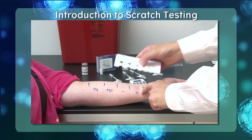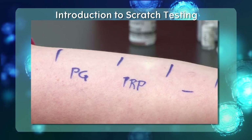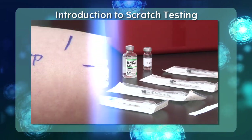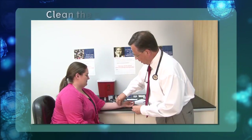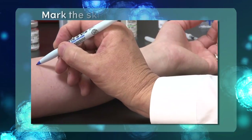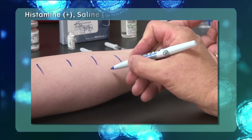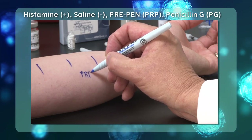Penicillin allergy skin testing is relatively straightforward and is accomplished via both scratch and intradermal testing. It is important to begin the procedure with scratch testing as a screening test. This is conducted with PrePen, a dilute solution of penicillin G, histamine positive control, and diluent negative control. It is recommended to place the scratch tests on the volar aspect of the patient's forearm for best results. First, clean the skin with an alcohol swab to prepare the testing surface. Next, mark the skin to clearly identify where each reagent will be placed — this is an important step to avoid cross-contamination. The histamine test is commonly marked with a plus sign, and the saline diluent with a minus sign.